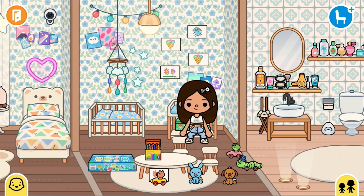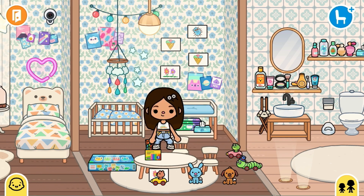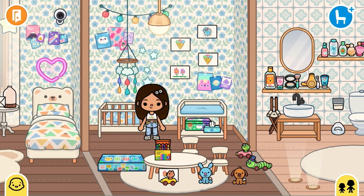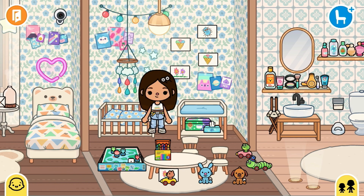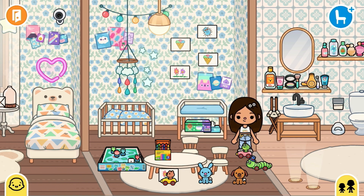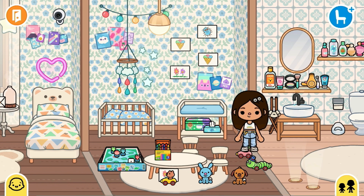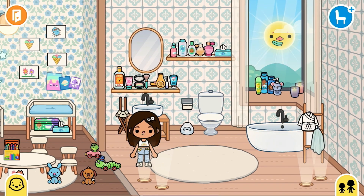Moving on to Noah's bedroom, which has quite the same aesthetic and theme. Here we have her bed, some toys, some crayons, her baby stuff, and some drawings up on the wall. That's all for her bedroom.